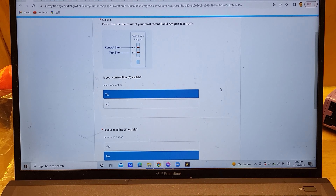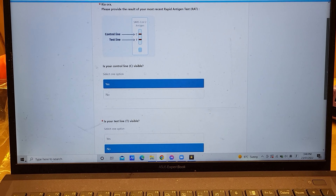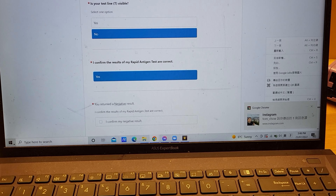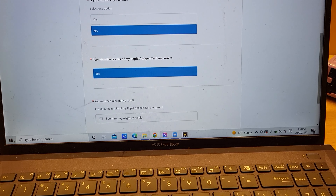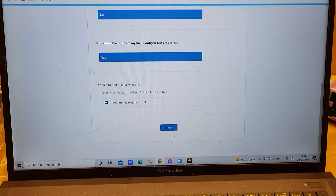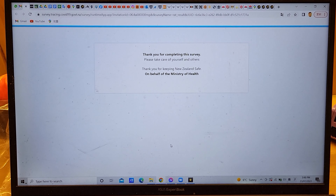As you can see, there's a visible C line and no T line, which means I tested negative to COVID-19. I can confirm my negative result.